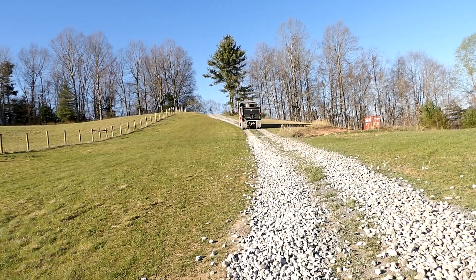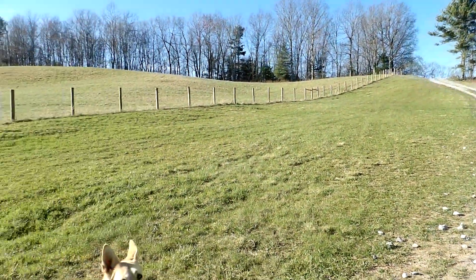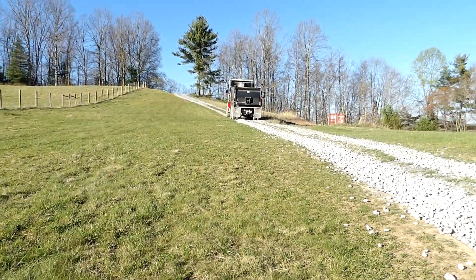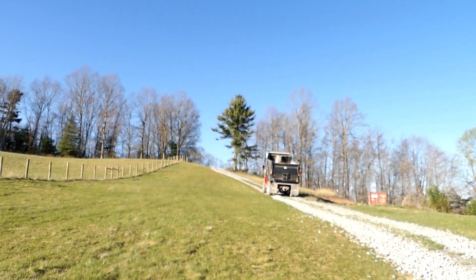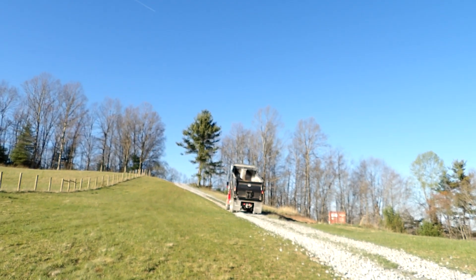And now he's going back over the driveway, you can see. Very, very nice. So with him rolling back over that, he is packing that down. He's going to come and hit that area right there. Okay, I see what he's going to do. He's got more stone in there.